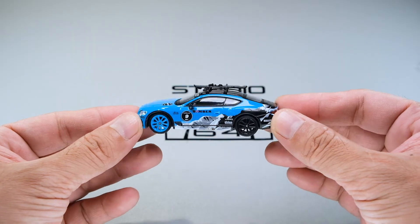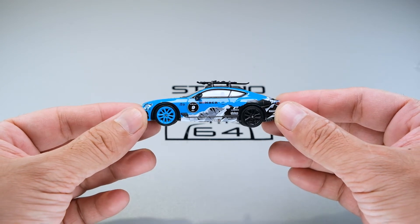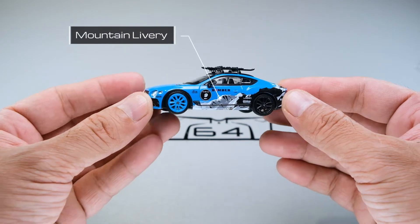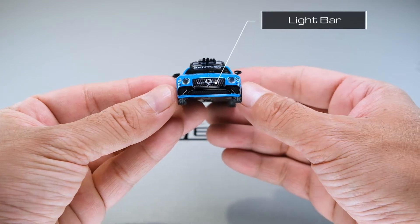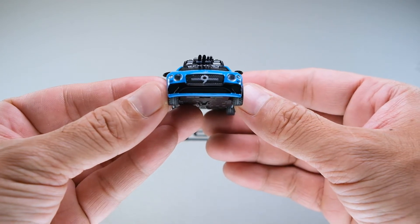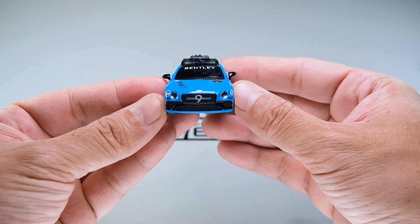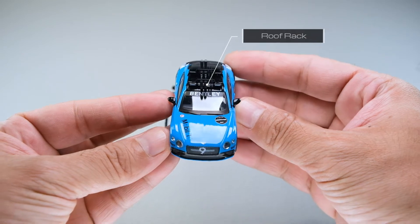And here it is. First impression out of the box would be that it's quite eye-catching. The color scheme of sky blue and black is very contrasty, complemented with the mountain ice caps graphic design on the livery. We also have a semblance of the light bars inside the grille. The more obvious addition to this casting is the roof rack with the ski accessories and four light bars on it, which we'll have a closer look later.